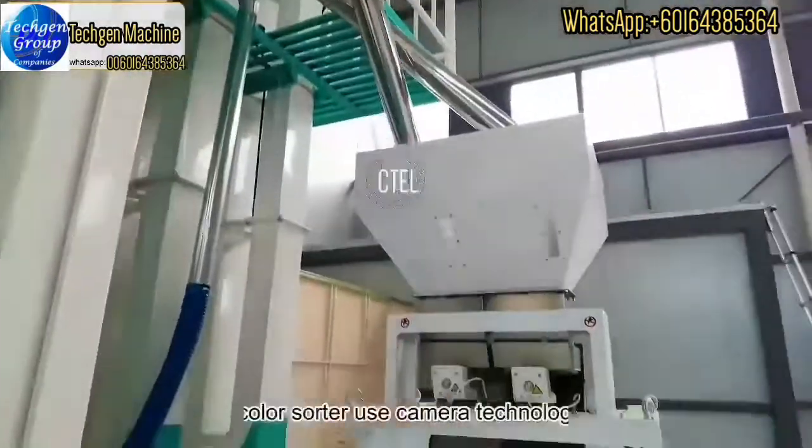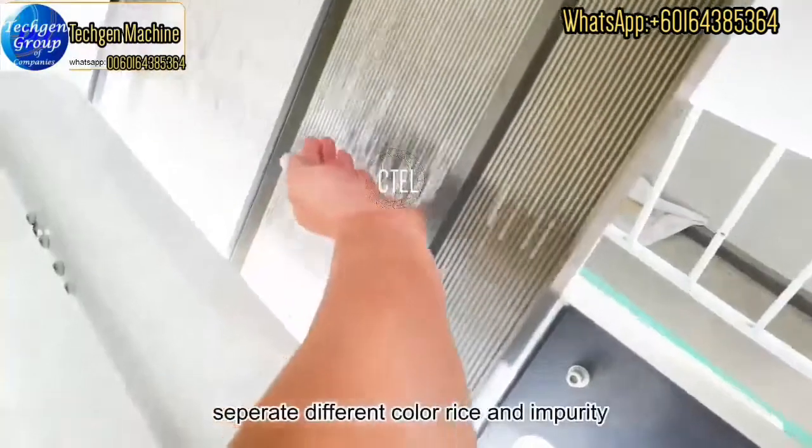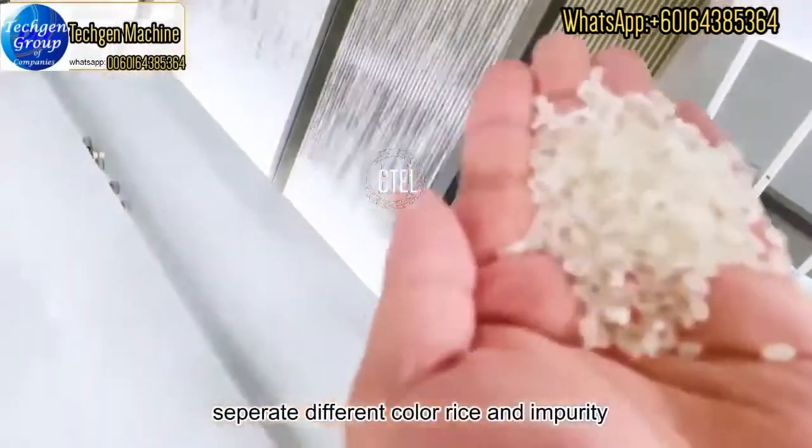This is the color sorter machine. It uses camera technology to separate rice of different colors and remove any remaining impurities.